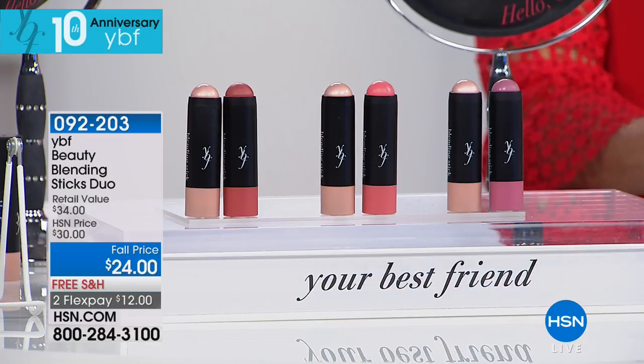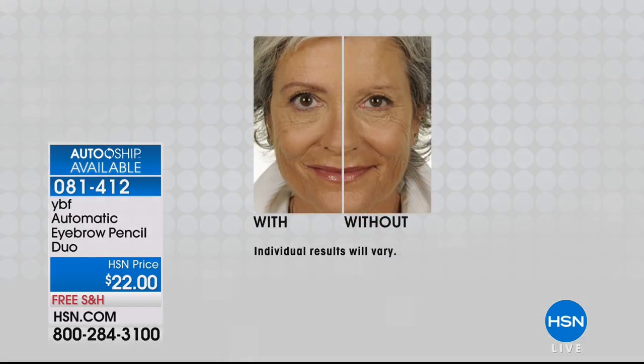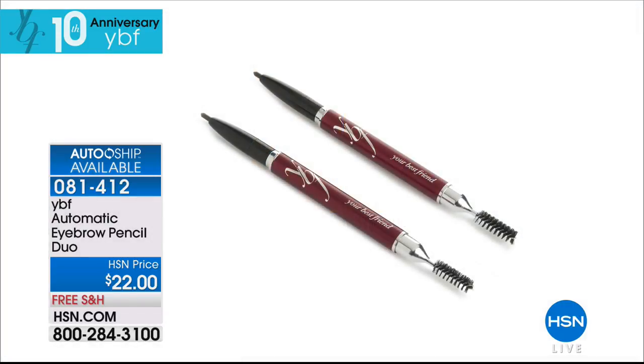Item 92203 is the blending sticks — again, it's a duo; one payment gets them both. Now, we've got the amazing best-selling eyebrow pencils in a duo for $22 with free shipping. This is the one we've sold over 13 million worldwide. It works on any skin type or any hair color — up to 22 different shades with the same pencil. It's coming up in the show. Item number 81412 — today's a good day to stock up.